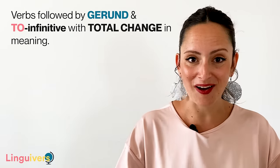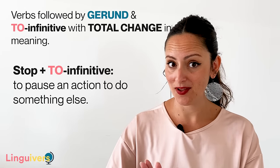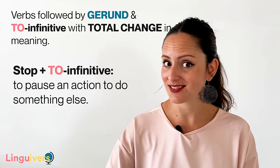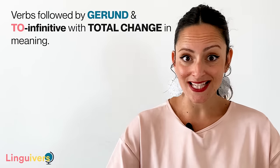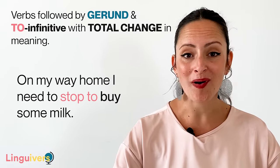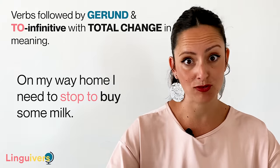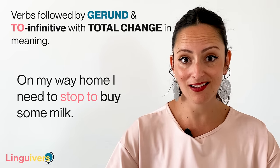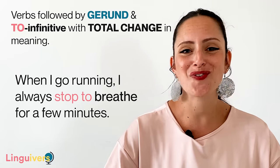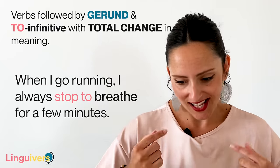Write a sentence in the comments below and share it with us. Stop plus to infinitive — stop to drink — means to pause an action to do something else. After having that pause, you'll continue doing the same action as before. For example: on my way home, I need to stop to buy some milk. Imagine I'm driving my car — I will stop driving, go to the shop, get some milk, and then continue driving. Or when I go running, I always stop to breathe for a few minutes: I'm running, I stop, I recover, and then I continue.